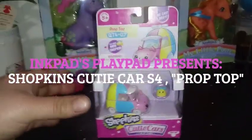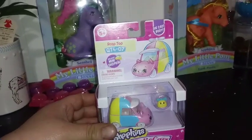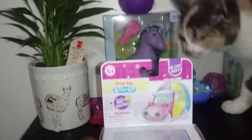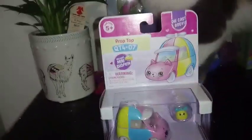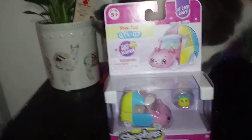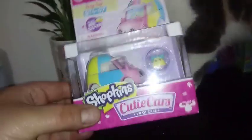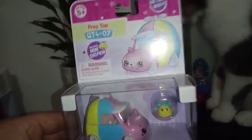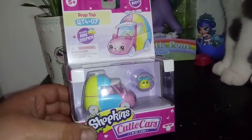Hey everybody! I am so in love with this cutie car. I love these propeller spinny beanie hat things — I'm obsessed with those hats. Anyhow, this particular one is called Prop Top, and this is number seven in series four.